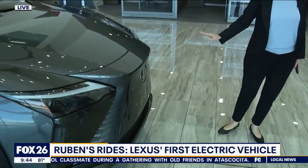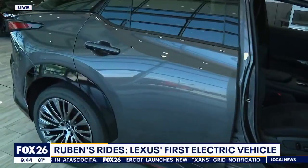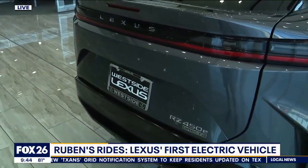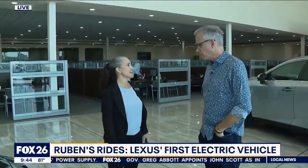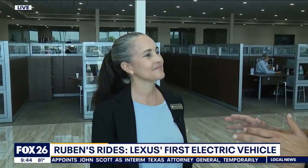This is the RZ450E — it's our very first fully electric vehicle, so it's a BEV: battery electric vehicle. The battery is a lithium-ion battery, very powerful, and it's underneath the passenger cabin, so you don't lose any passenger legroom or space — it's very spacious inside. Lexus really wanted to make sure it's a Lexus first: it needs to look like a Lexus, feel like a Lexus, drive like a Lexus. It just happens to be all electric. When I drove it, it was very impressive.